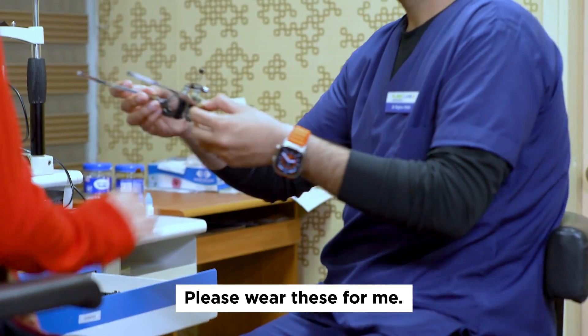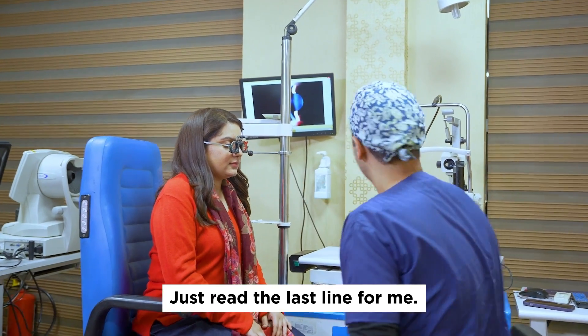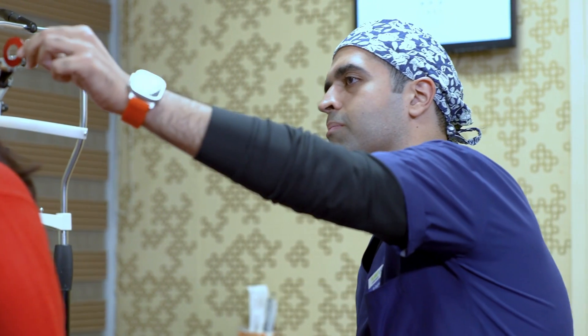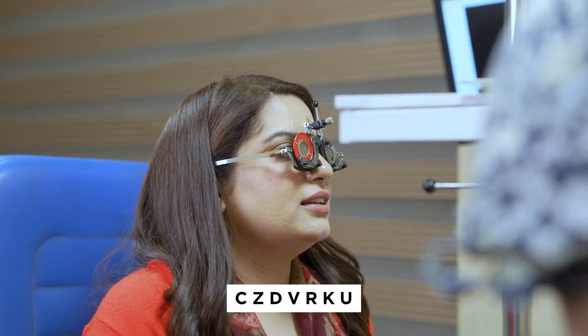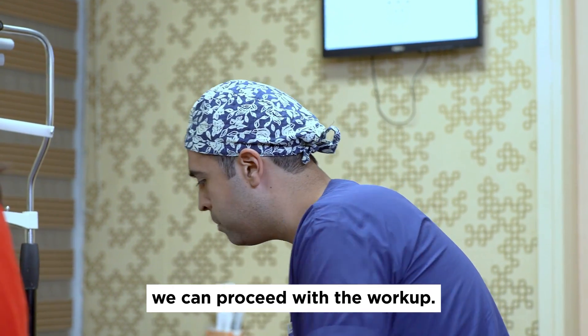Please read this for me. Just read the last line — I, C, Z, D, Y, A, K, U. The last line again: C, Z, D, Y, A, K, U. Perfect. Are the numbers confirmed? Yes. You may proceed with the workup.